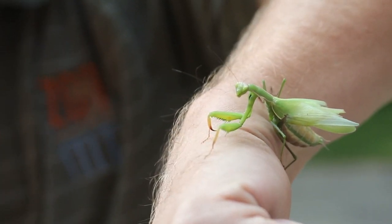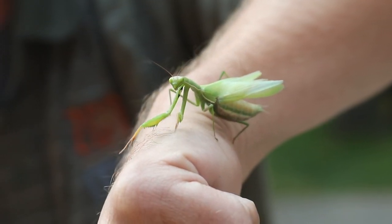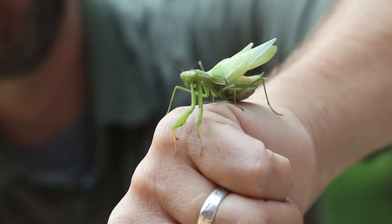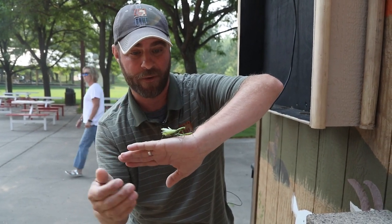Now this is actually an invasive species, believe it or not. They do not belong here in Montana, but their numbers are slowly overtaking the U.S. But what a cool bug this is. Of course it's called a praying mantis — they're called that because of their front legs that kind of look like they're praying, which is where they get their name.